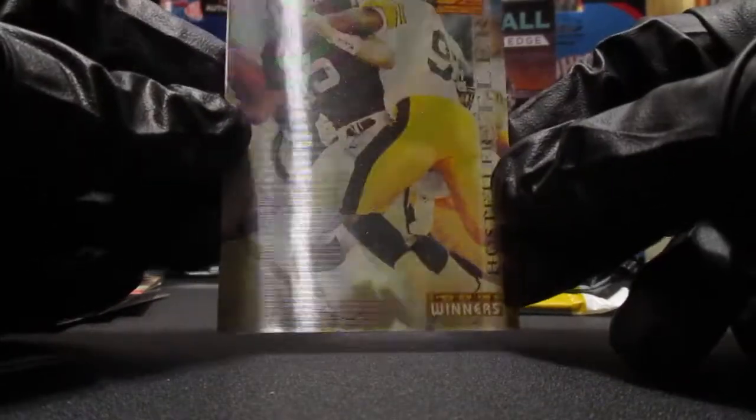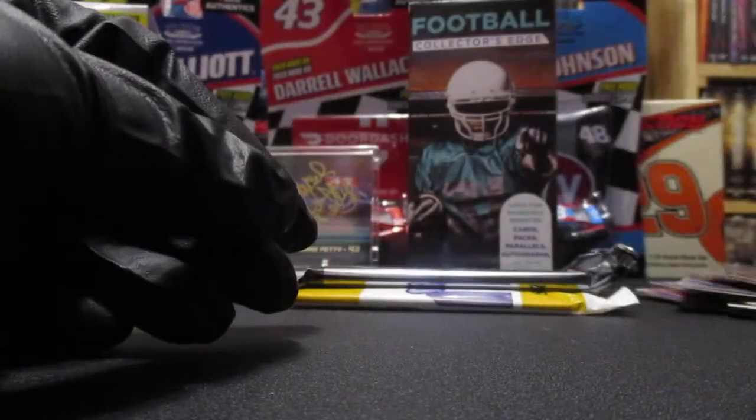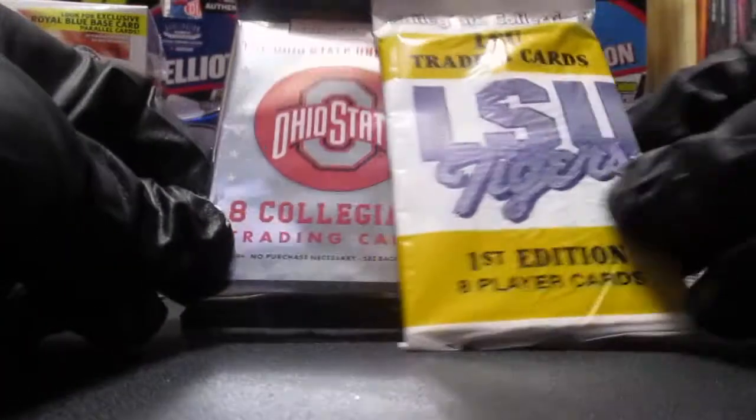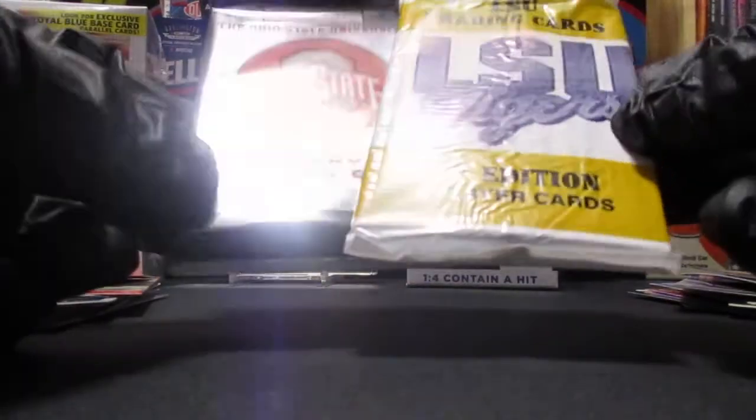We got a Jeff Hostetler - former WVU quarterback. And what we got here - oh man, Ohio State and LSU packs. I don't know if I should open these or just pitch them. Well, I guess we can just take a look at what's in there.